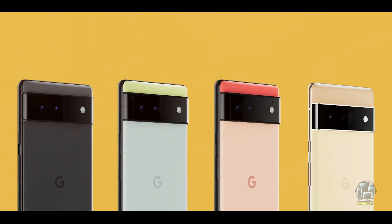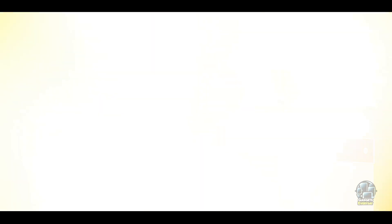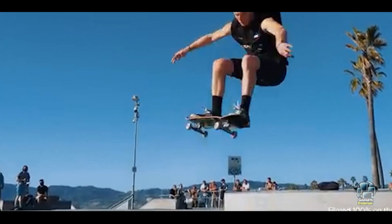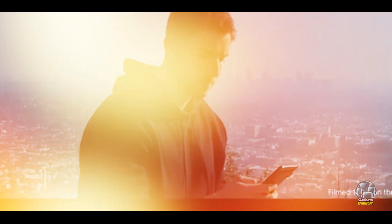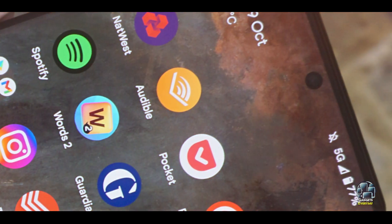The Pixel 6 Pro runs on a clean version of Android with timely updates and exclusive features like Google Assistant and Live Translate. It offers a 5,003 mAh battery with fast-charging support, ensuring you stay connected throughout the day. The device's design is ergonomic, making it comfortable to handle.